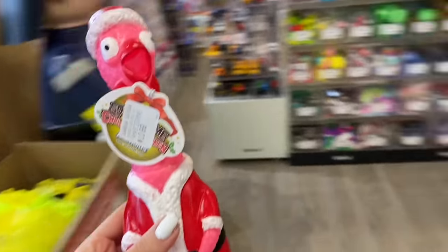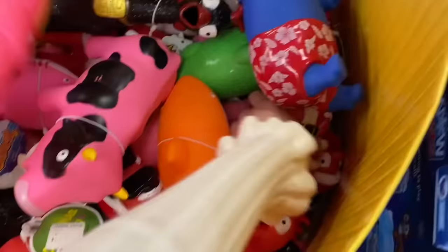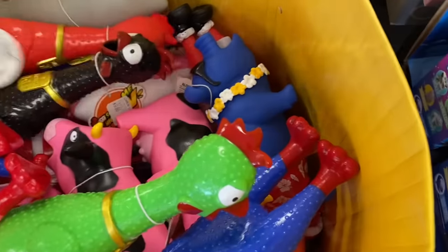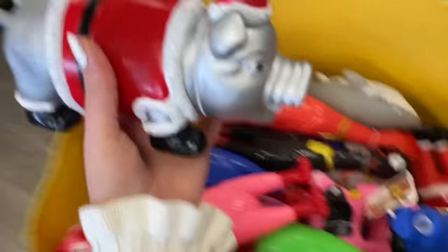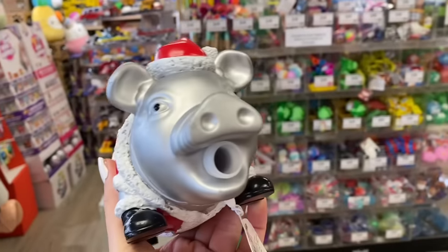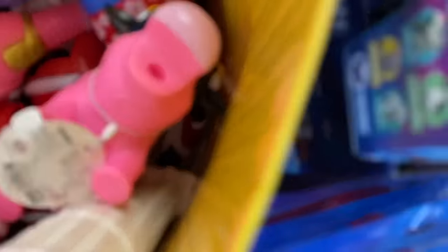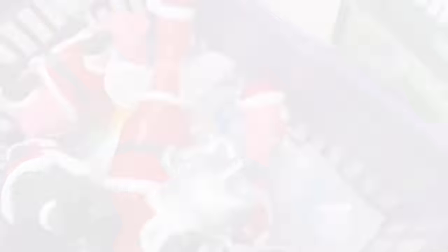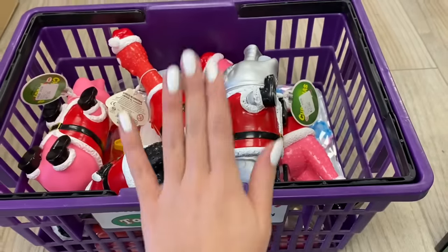Oh my gosh, you guys, look what they have — Christmas chickens! We're going to get the pink one and the red one. Those are the only two chickens in a Santa outfit that I could find. However, I also see a silver pig — this one's a little less annoying because the squeak is lower. I dug a little bit and found a black Christmas chicken and a pink Christmas pig. We've only looked at the front display and my basket is almost completely filled, so this is going to be a very successful shopping challenge.